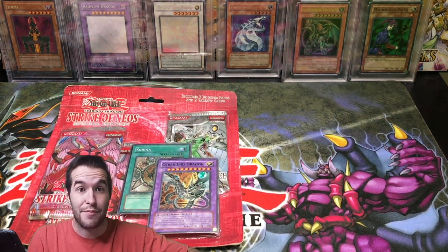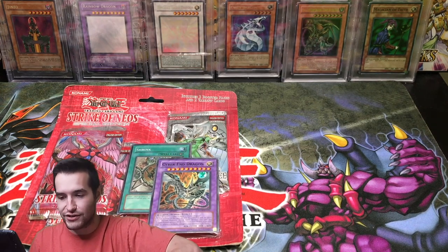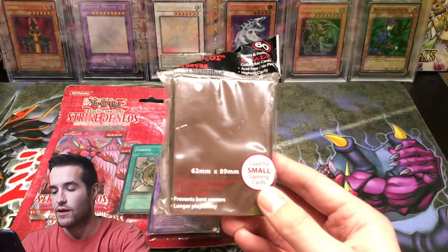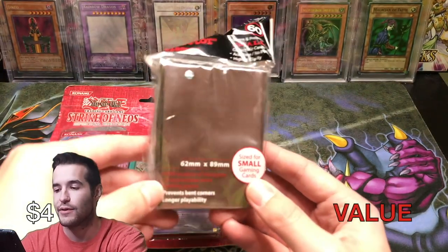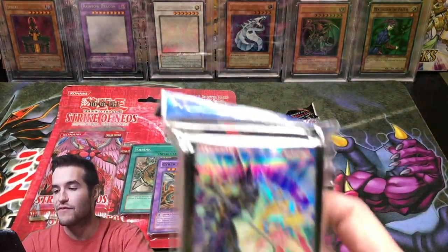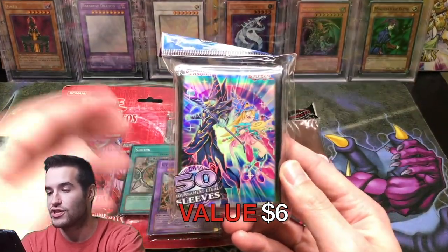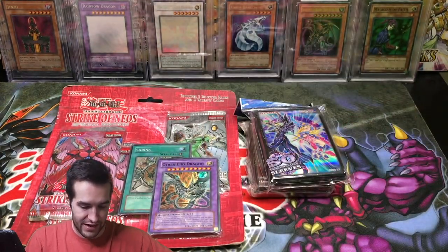Oh my goodness, there's an insane amount of product in here. So then we have some sleeves — very cool. This is going to be a little bit awkward because my setup is just very small. But some pretty cool sleeves, and then some even better ones. We have 50 Dark Magician and Dark Magician Girl sleeves. I actually saw these at Walmart and was thinking about buying them, so that's pretty cool to get those today.